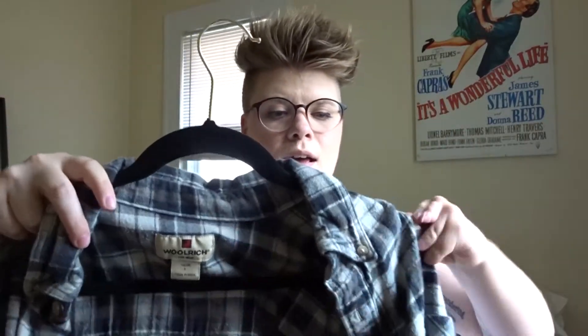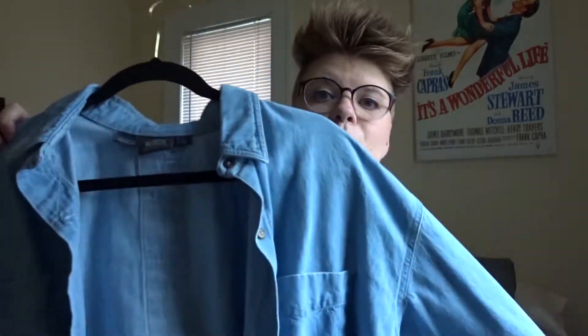Next I'm grabbing my long sleeve button downs, which are going to be a lot harder to sort through because I like a lot of them and I wear a lot of them. First is one of my favorites — a vintage Levi's long sleeve, very nice denim. Even after I gained a little bit of weight it's still nicely oversized, so I'm definitely keeping this. There's another thrifted button down I'm also going to keep. It looks very similar to the Levi's one but it's a little different, and I'm hanging onto it because I really do love the denim shirt look.